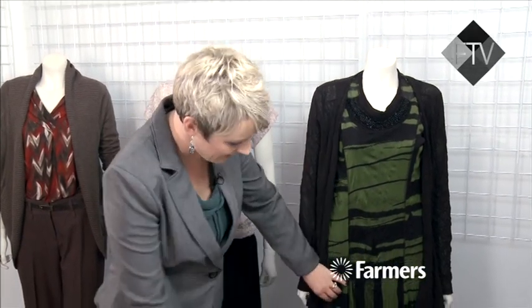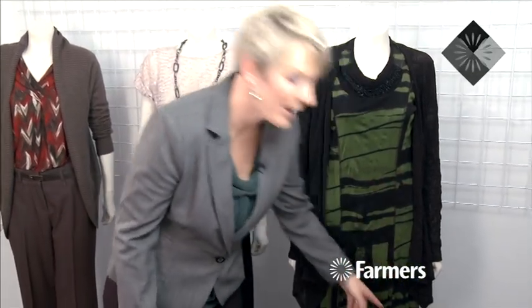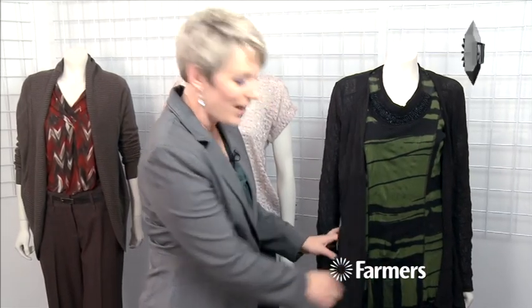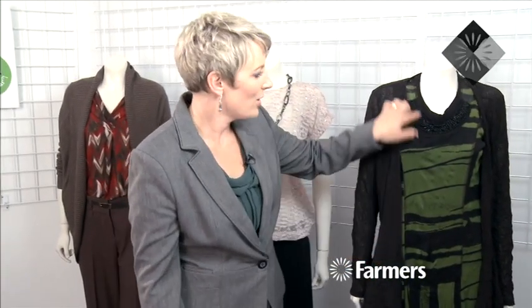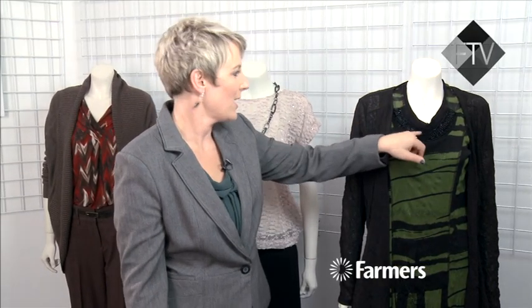Then we've got another little draping layer on this little tunic. This is from Clarity. Beautiful crinkle piece and it's got this panelling which creates vertical lines, so what happens is people are going to look down you and they're going to completely miss your zone under here where everything's hiding. Lots of detail around the neck so that brings the eye up.